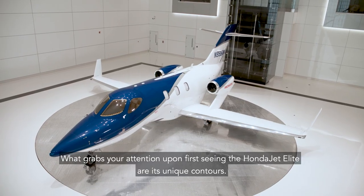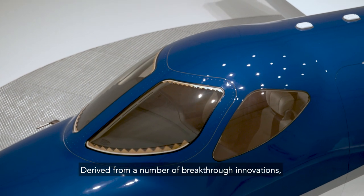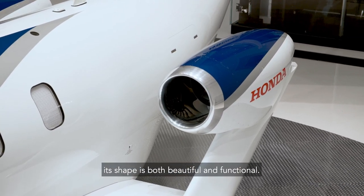What grabs your attention upon first seeing the HondaJet Elite are its unique contours. Derived from a number of breakthrough innovations, its shape is both beautiful and functional.